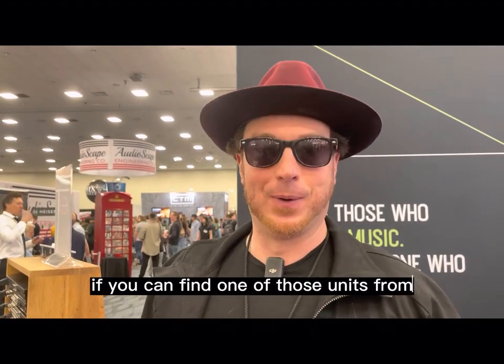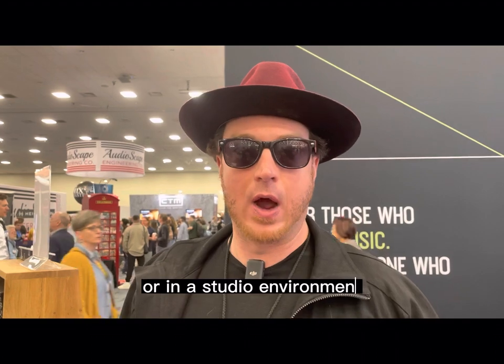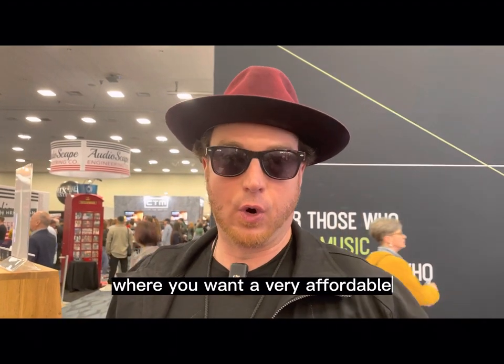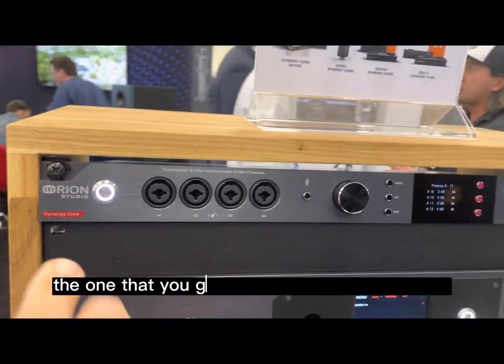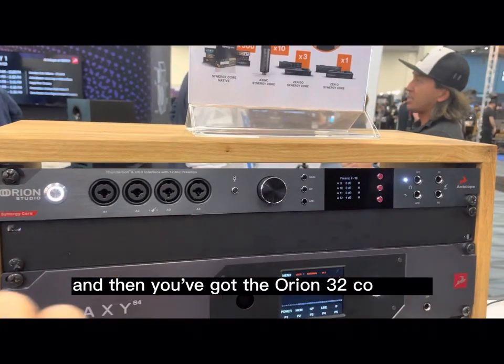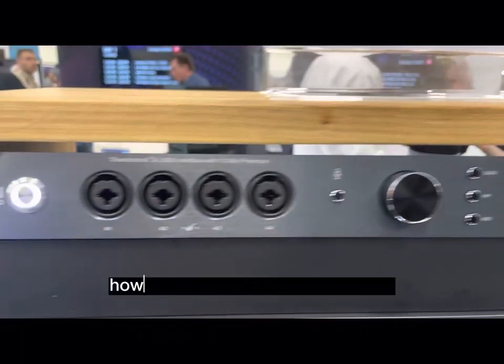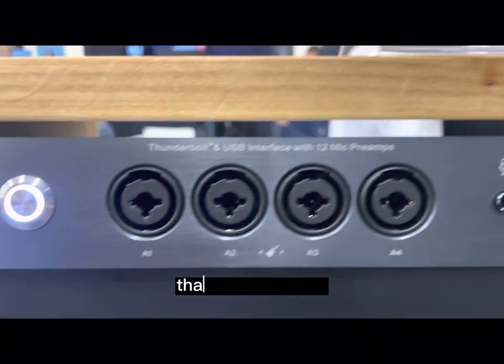It's been super convenient. So if you can find one of those units that were released previously, I would highly recommend it if you're doing any sort of live recording or in a studio environment where you want a very affordable but very high-level sonic quality way to get 32 channels of preamps in a small space. The one you got is 32 mic pres in one unit, and then you've got the Orion 32 converter in another one. The Orion Studio has 12 preamps.